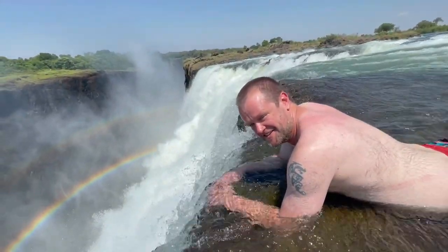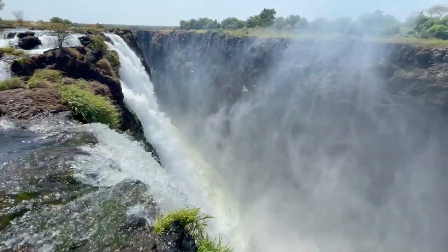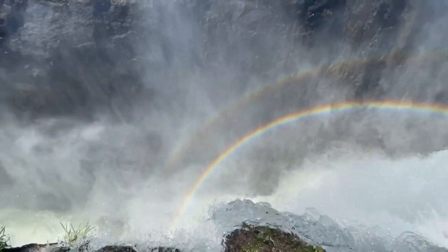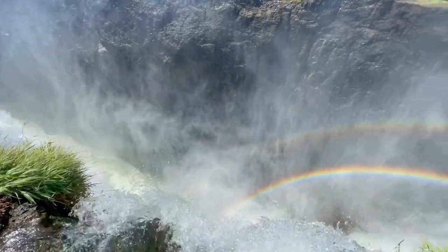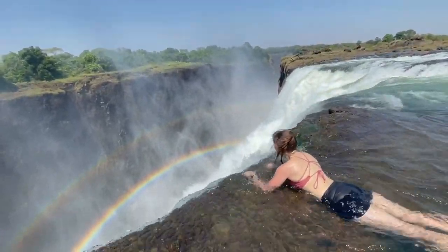Being at the edge of the falls like that is something I will never forget, and I wasn't as nervous as I thought I would be once I got in there. What did make me nervous was watching our guide skillfully walking forwards and backwards along the very edge, taking photos and videos of us.